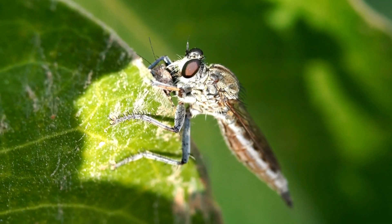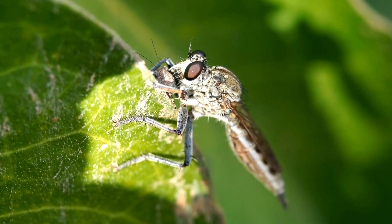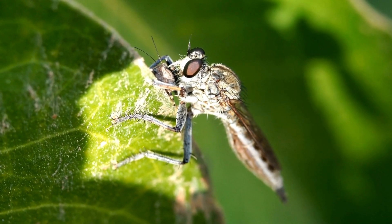Have you ever heard of an insect that hunts like a hawk, but is no bigger than your fingertip? Meet the robber fly, one of the most skilled aerial predators in the insect world.